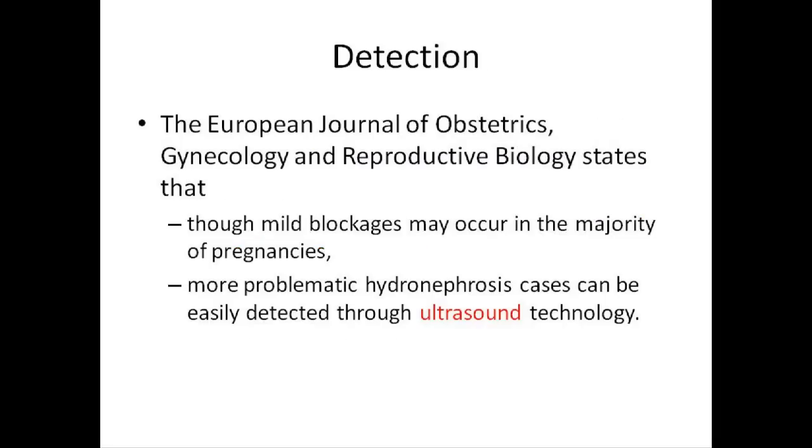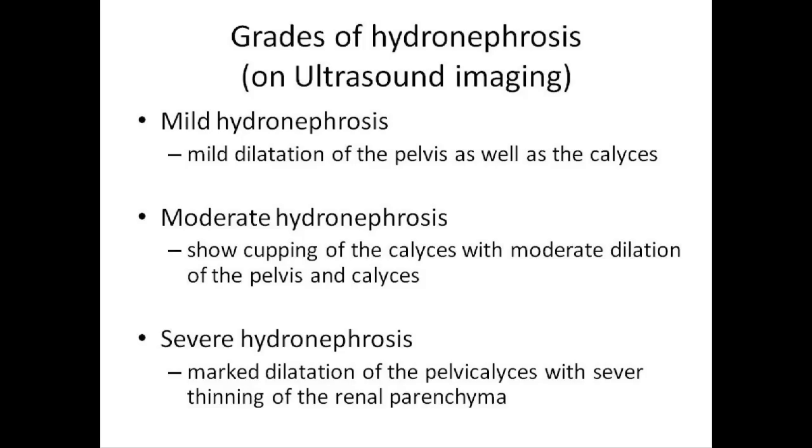Regarding detection, the European Journal states that though mild blockages may occur in the majority of pregnancies, more problematic hydronephrosis cases can be easily detected through ultrasound technology. Grades of hydronephrosis on ultrasound imaging are basically divided into mild, moderate, and severe. In mild hydronephrosis, mild dilatation of the pelvis as well as the calyces are present. Moderate hydronephrosis shows cupping of the calyces with moderate dilatation of the pelvis and calyces. In severe hydronephrosis, marked dilatation of the pelvic calyces with severe thinning of the renal parenchyma will be present.